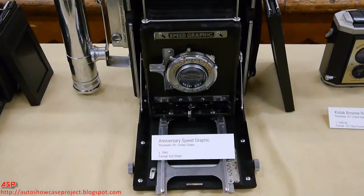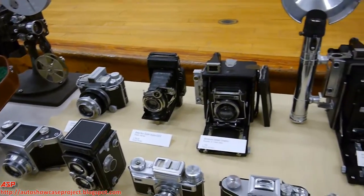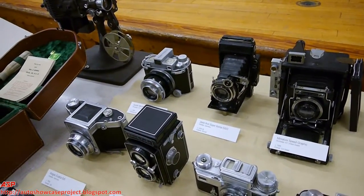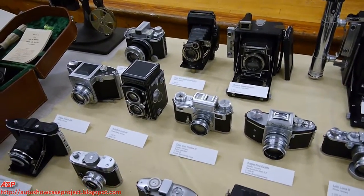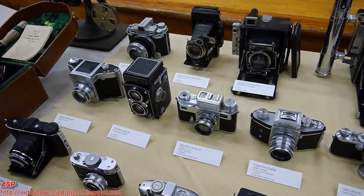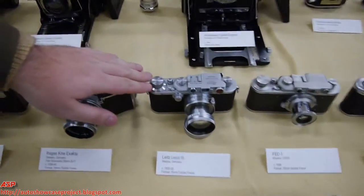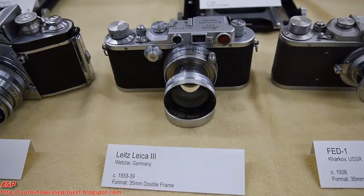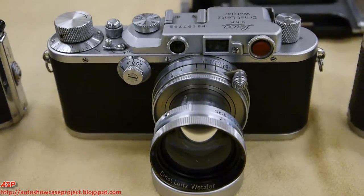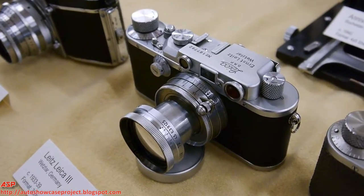If you're talking a Commonwealth or British correspondent, interestingly enough the British almost exclusively used German cameras. In 1940 the British government nationalized the supply of cameras in the country, so any photo suppliers that had German equipment had to surrender them to the government. They loved the Leicas. You see a lot of British photojournalists with the Leica, and a lot of them with the Contax. The Leica is probably the most historically significant camera on this table because it defined what we think of as a camera.